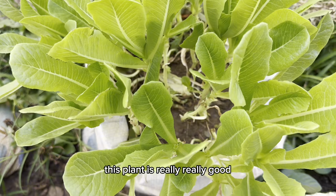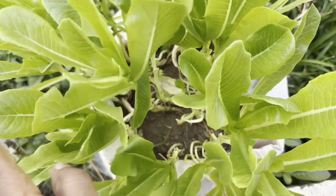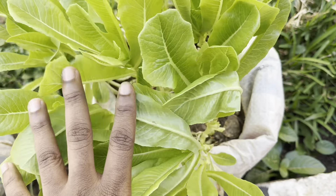This plant is really, really good but now it is bolting — it means it is at the end of its peak.